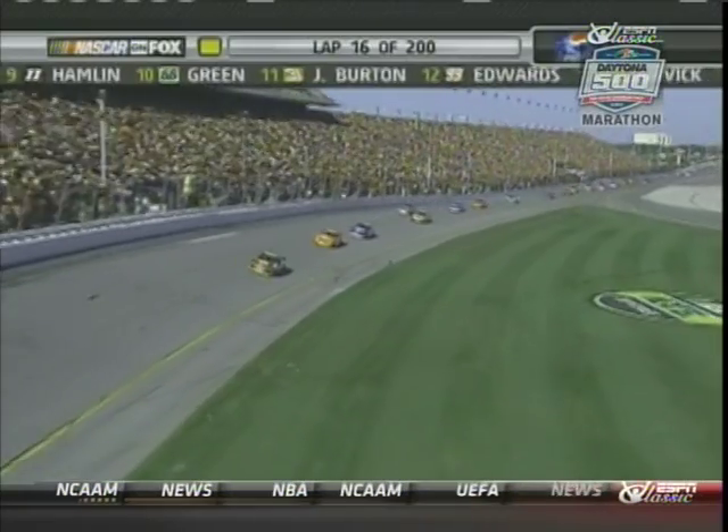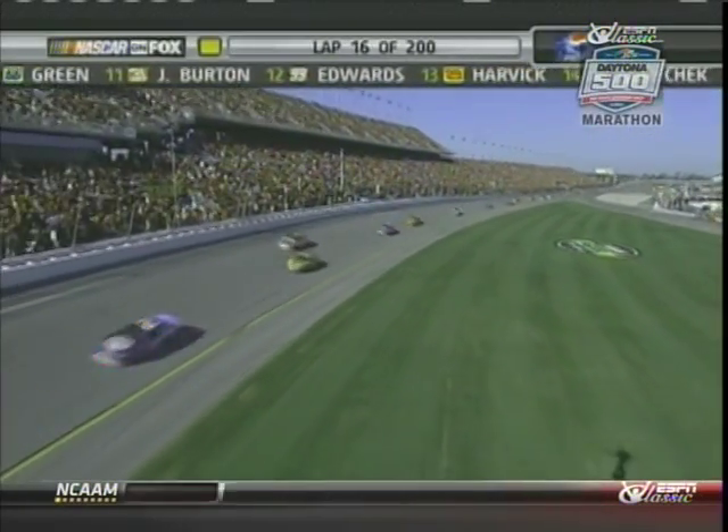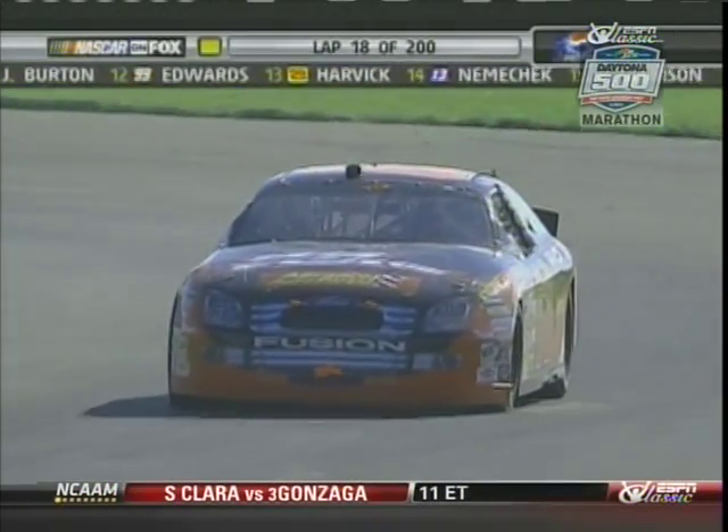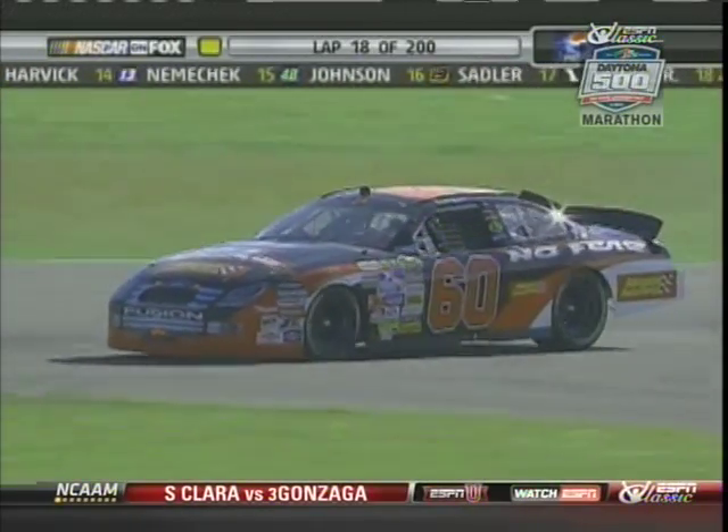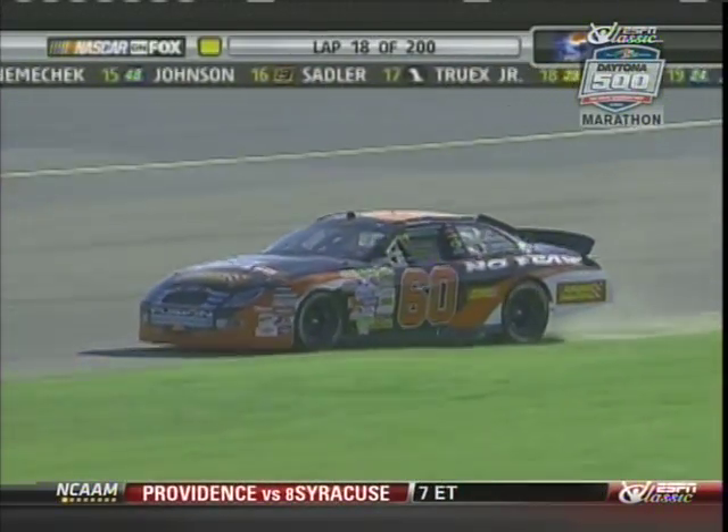We've seen so much trouble off of turn two, and again it's a lot to do with the wind. You come down out of turn two, out of the banking over there, and the track really flattens out as you come down out of the banking. Watch the number 60 at the bottom of your screen.